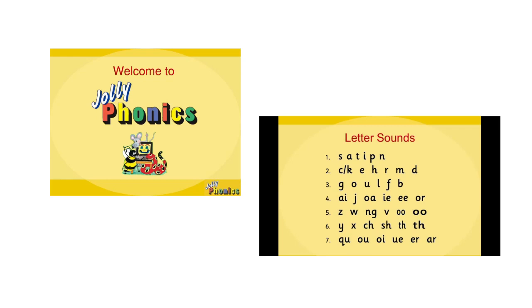As you can see here, this is the Jolly Phonics curriculum. On the right, you will see all the sounds that you are going to be introduced to. We have seven sets and you are going to learn all of these sounds in order to read and write.